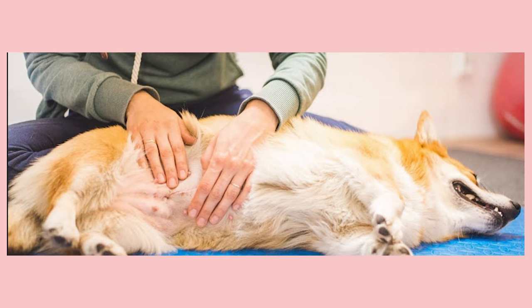Bloat is extremely painful to a dog. If you suspect that something like this is happening, you must immediately get your dog to the vet, because depending on when you've noticed the symptoms, your dog can die. A dog can die within an hour or two — that's how fast it happens.